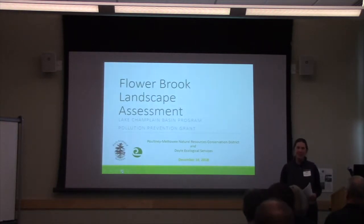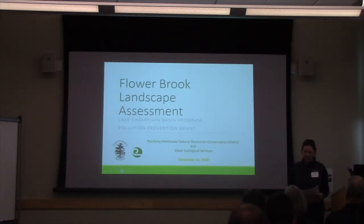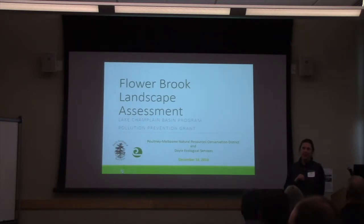I'm Hillary Solomon with the Poultney Mettowee Natural Resources Conservation District. Kathy and I conducted a landscape analysis in the Flowerbrook Watershed, which is located in the South Lake Watershed, right at the southern tip of Lake Champlain. The Flowerbrook Watershed spans three towns: Tinmouth, Danby, and Pawlet. The village of Pawlet is nestled at the downstream end and is frequently damaged by flooding. The town is not very economically resilient, so this is particularly damaging.